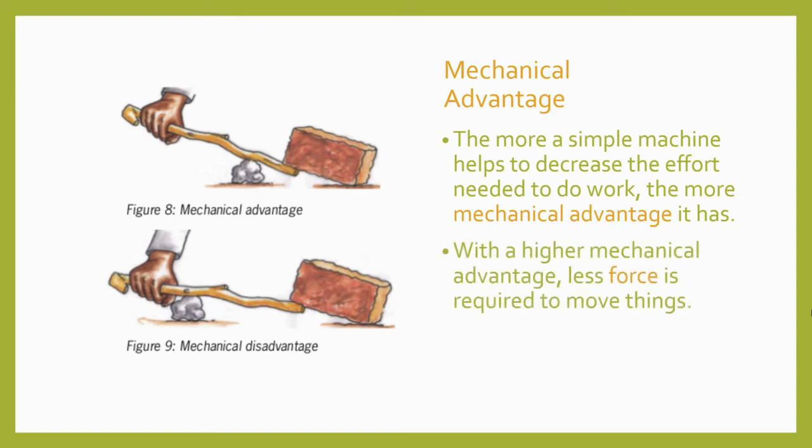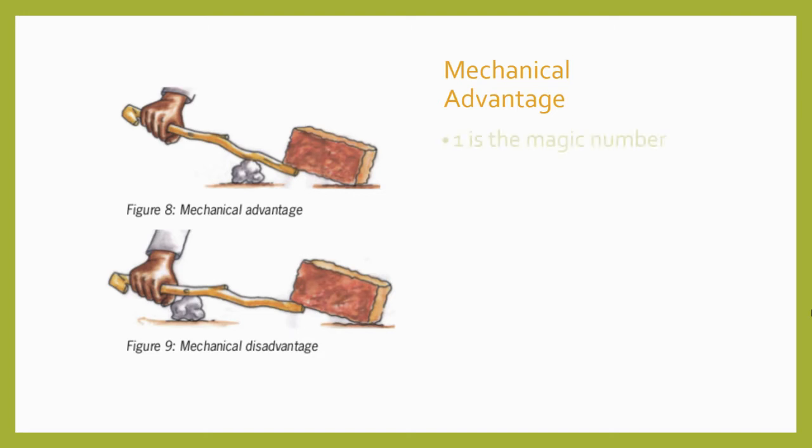Mechanical advantage is something we can measure and quantify—it's an actual number that can be used to reliably calculate how much a machine helps us. With a higher mechanical advantage, less force is required to move things. Sometimes a large mechanical advantage is what you need; other situations might call for little or no mechanical advantage. A machine with a mechanical advantage of 1 to 1 has no mechanical advantage—it exerts the same amount of force onto the load that you exert onto the machine.